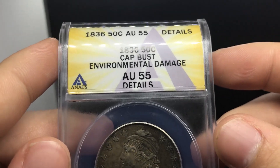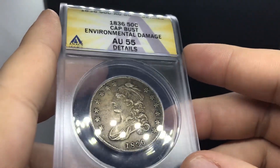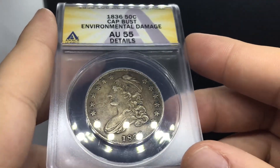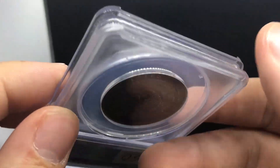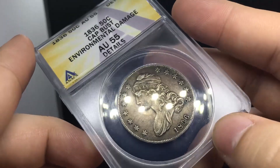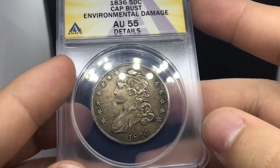This is an 1836 Cap Bust half dollar, graded AU55 Details by ANX. The coin overall I like. It has a scratch to the right of the coin, which is the reason why we're not asking a whole lot for it. But I do like the originality of the coin. I like that it wasn't over-dipped or someone tried to mess with it in terms of cleaning. I think it's a nice original half. I normally don't buy these but I do enjoy the coin overall.